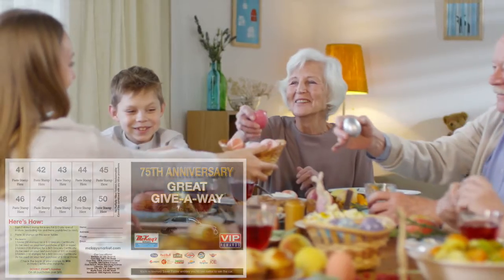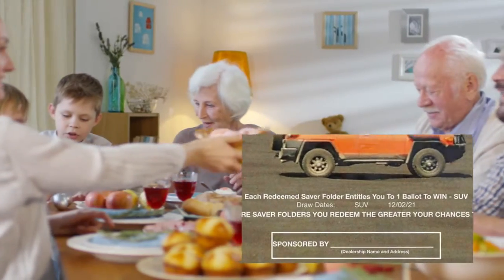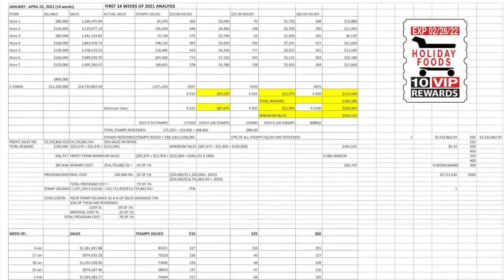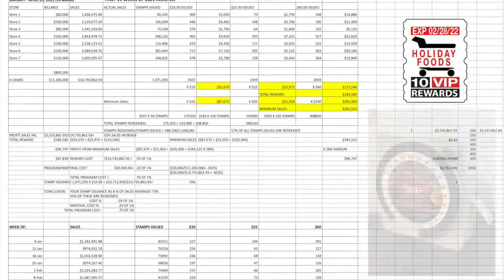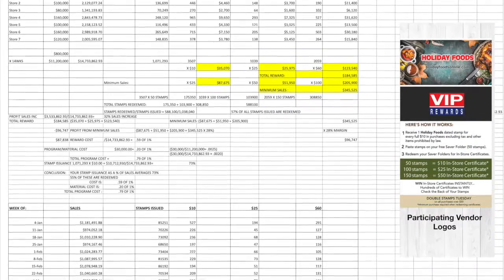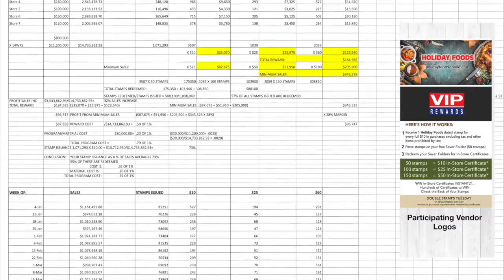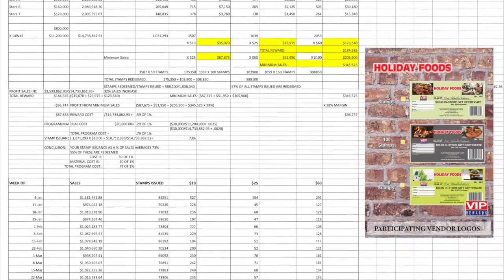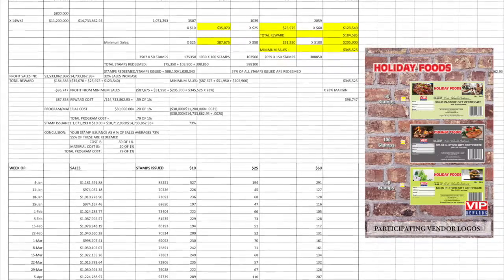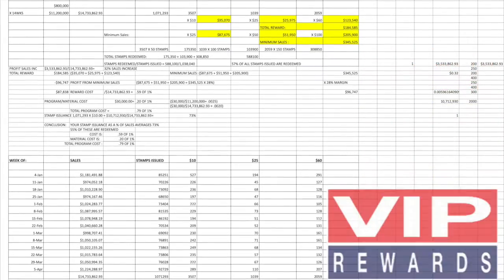We can incorporate special advertising opportunities on point-of-sale or saver folders for vendor participation of these prizes. Weekly analysis reports are generated by calling the store each week to retrieve weekly sales figures, stamp issuance, and the number of certificates issued. From this, we can calculate stamp issuance in relation to sales and stamp redemption from the number of certificates issued. We can also calculate weekly reward costs. This process prevents sweethearting, giving too many stamps, and fraudulent issuance of certificates — very simple, very controlled.